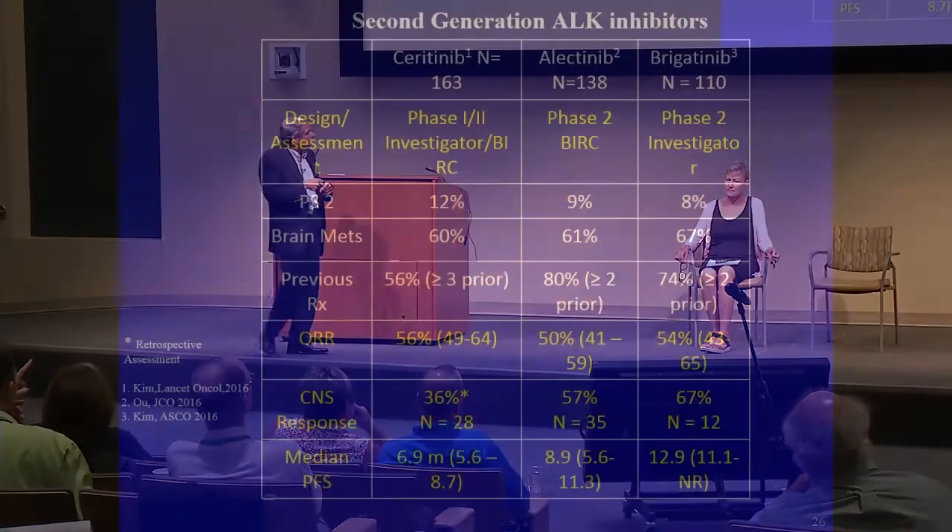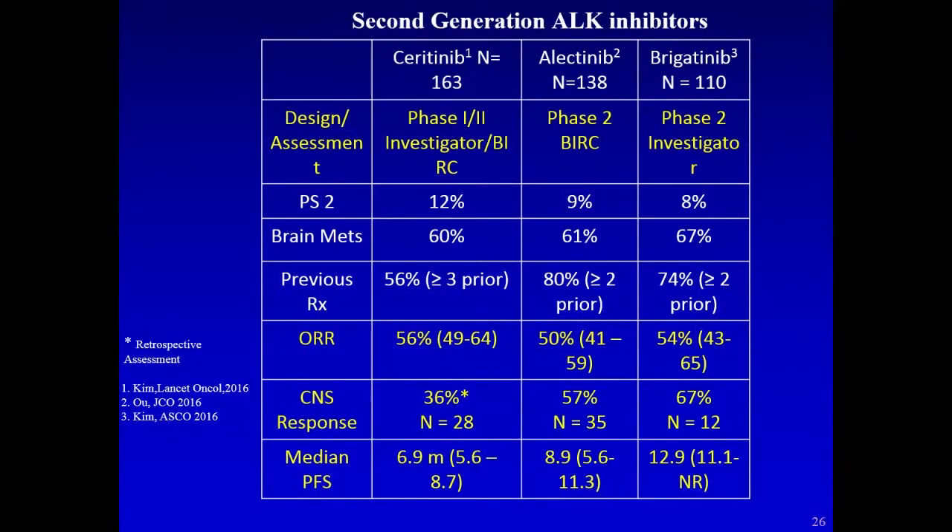The response rate cutoff is a 30% shrinkage — an arbitrary threshold developed to assess drug efficacy. You can have 25% shrinkage with a patient feeling great, or 35% shrinkage with a patient not feeling great. The 25% patient still derives benefit, but investigators needed a cutoff value to measure efficacy. These were the response rates observed with each drug in specific studies.